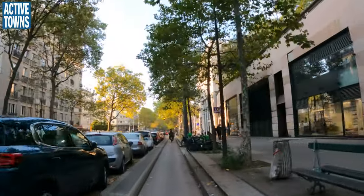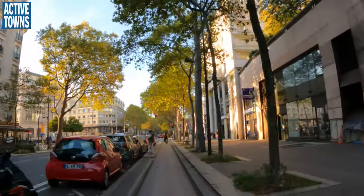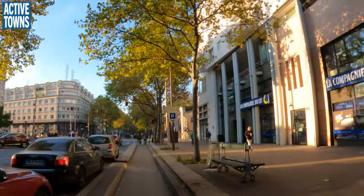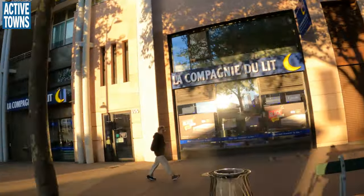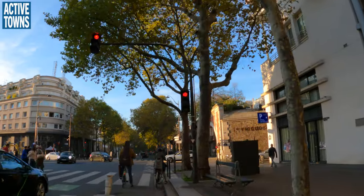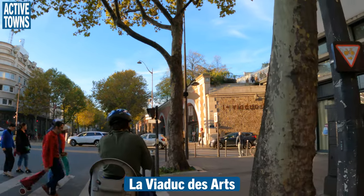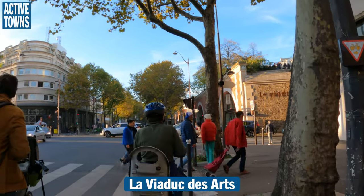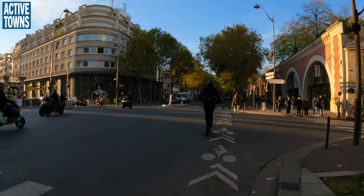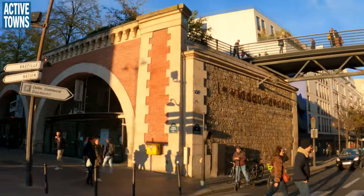Let's get to a section up here that I know is particularly attractive from a facade perspective. These arches are much more attractive than this modern sort of overlay to what used to be historic. Here you go — the viaduct. And again, you can see pedestrians up there.